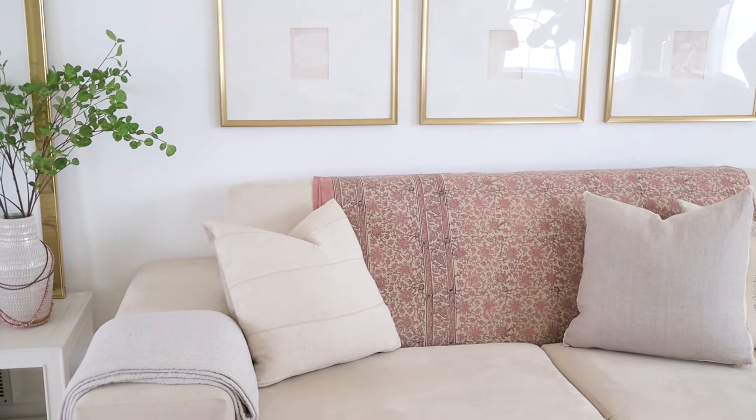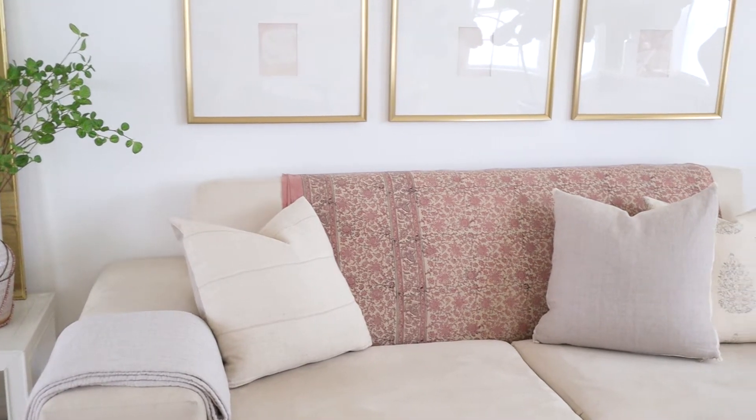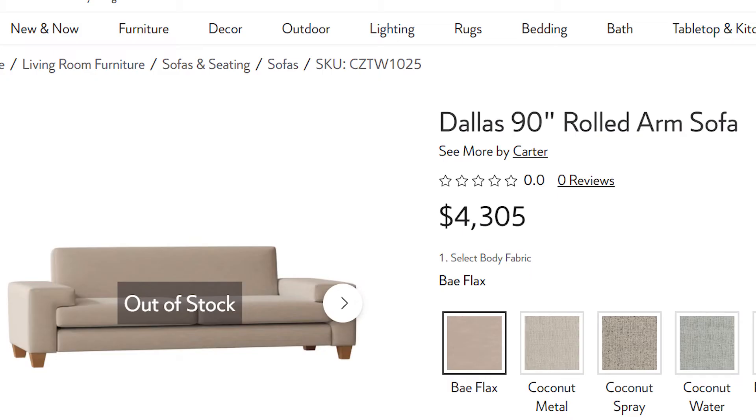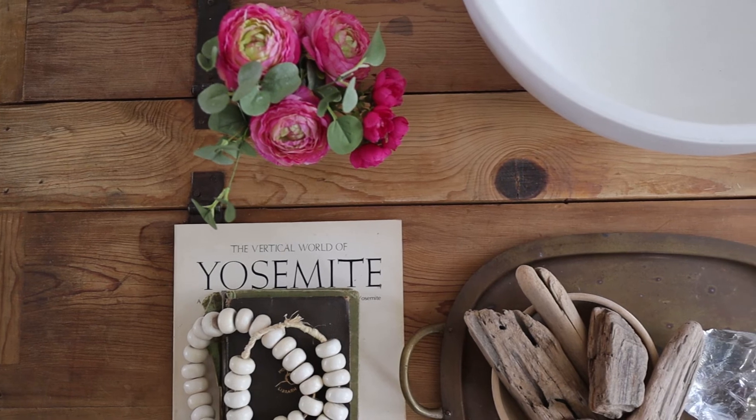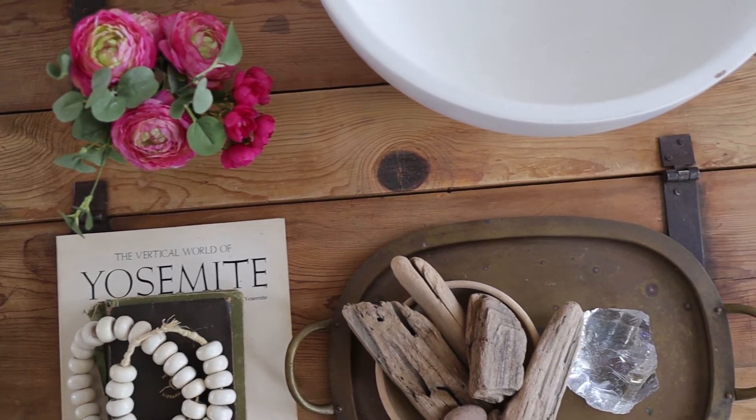I found this sofa at a resale store for $250, and when I brought it home I looked it up online and found it listed for over $4,000 — so it was definitely a great buy. But my coffee table was actually an even better buy because it was free.